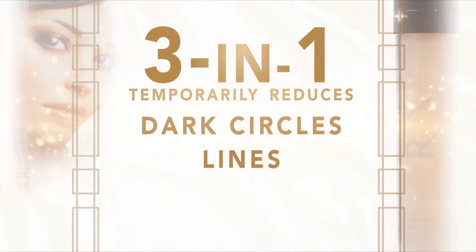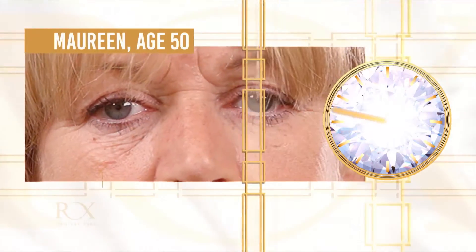Dark circles, lines and wrinkles appear reduced. The secret lies within the special formula that's gentle on your skin. Its special action develops to form a super fine web that veils the skin, flattening puffiness and smoothing out your wrinkles under your eyes. Just look at these real-time recorded results of RX Flawless Eyes in action.